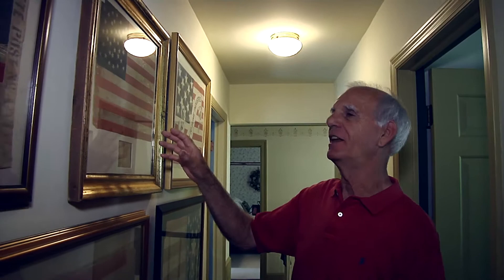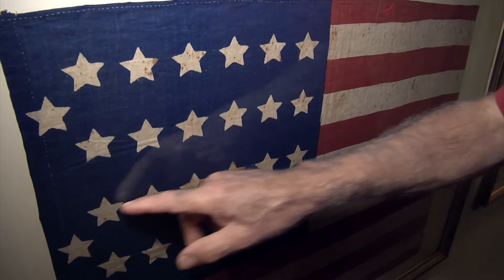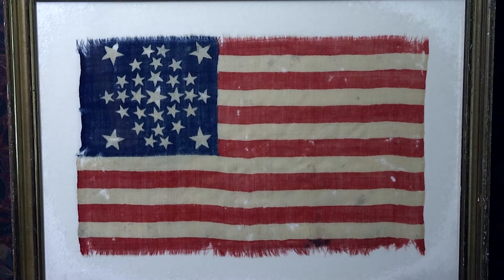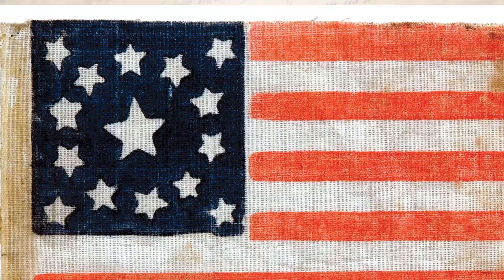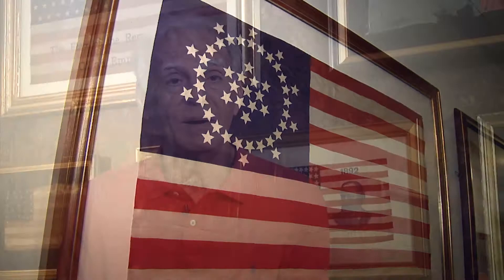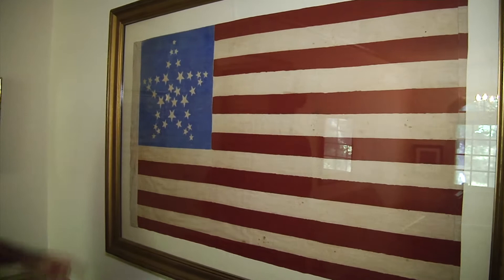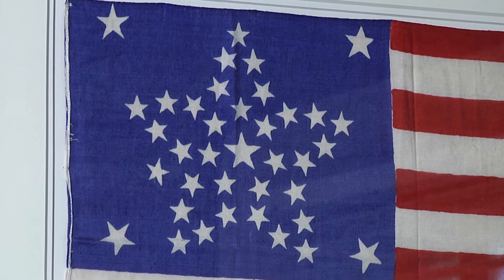Before 1912, the arrangement of star patterns that existed was left solely to the maker of the flag. I think people are generally surprised to see how many different star patterns have existed — it really started right before the Civil War through the centennial in 1876, then upward until about 1912. You'll find circles and double circles and squares and circles within squares. My favorite is what is called the great star pattern, where the stars are arranged in the form of a star — probably one of the most beautiful and simple patterns.